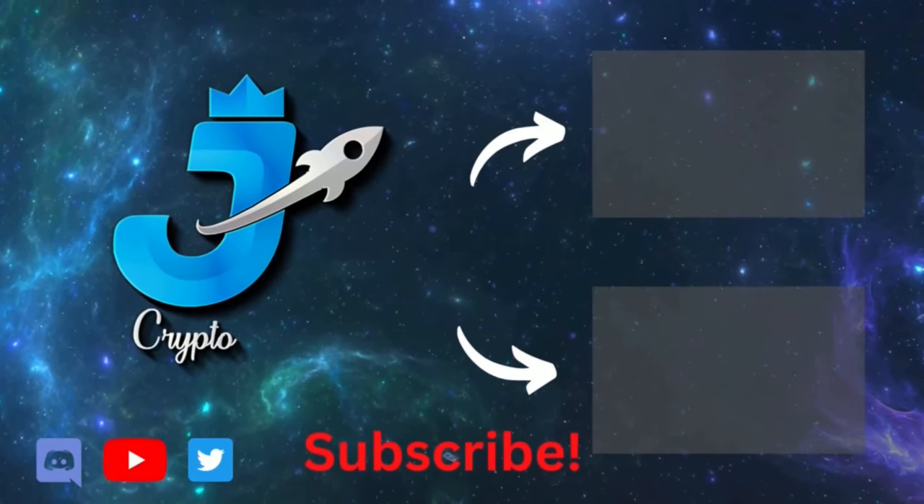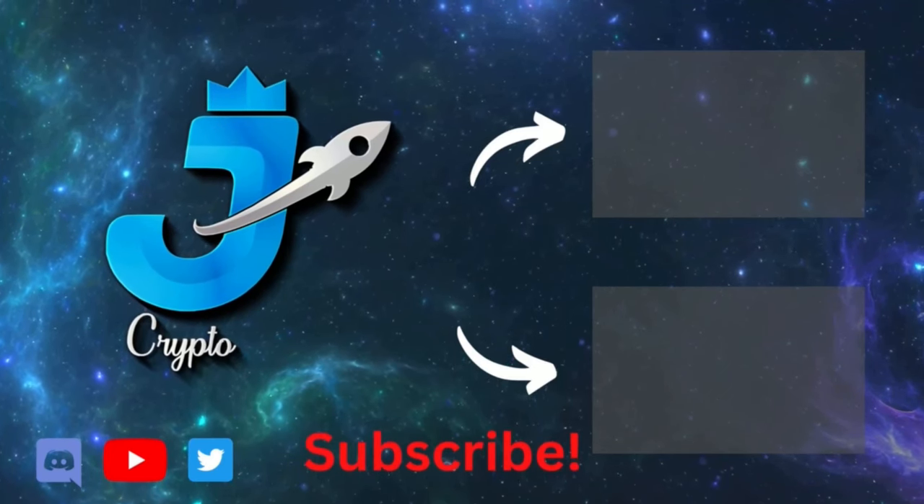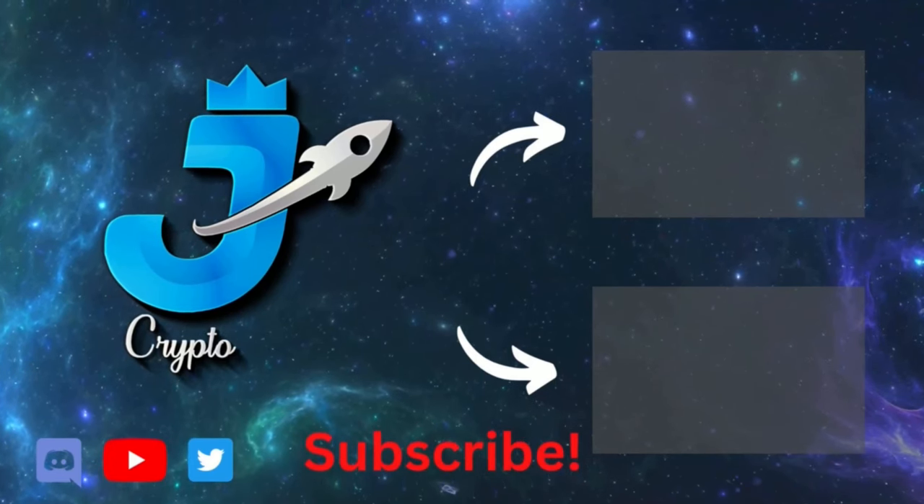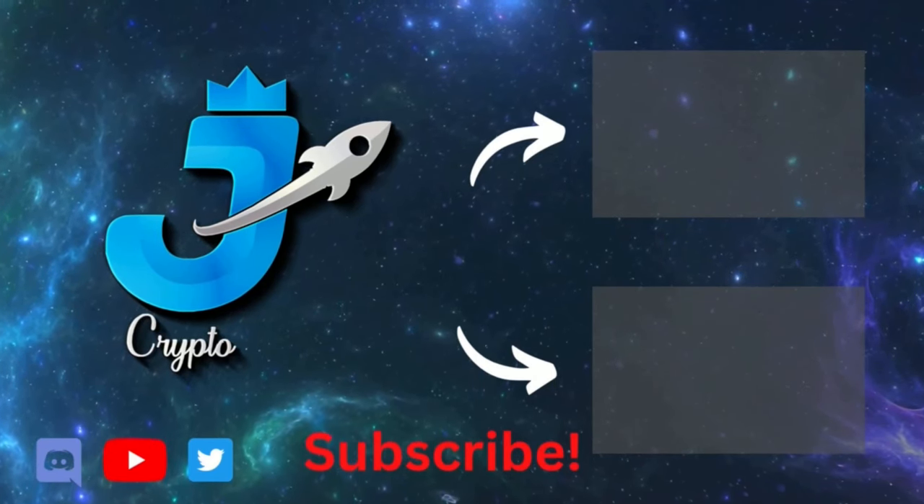Hey, you made it to the end of the video — congrats, most people finish early but you made it the full distance. If you're looking to learn how to trade crypto, check out one of these other videos.